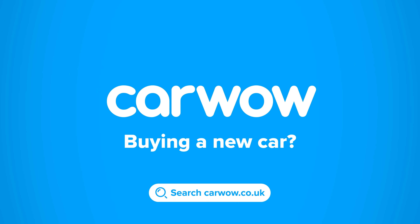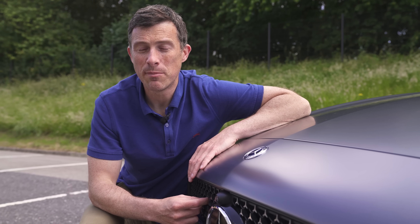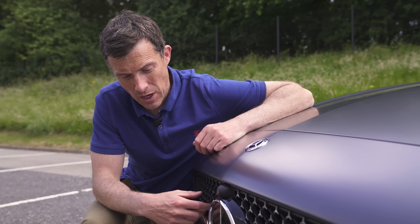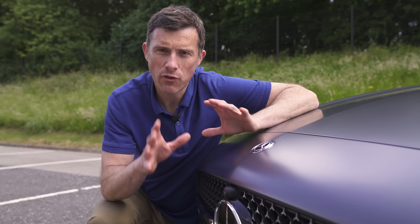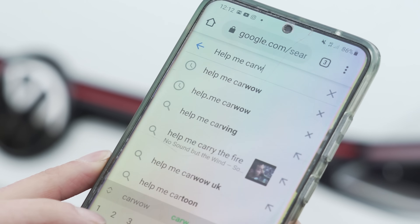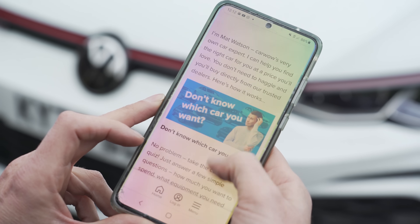Buying a new car? Head to CarWow and my team will help you find your next car at a fair price - CarWow, your one-stop car buying comparison site. I can't give you an exact price because this is a German car and I'm reviewing it in the UK. Because of Covid I'm not allowed to go to Germany, so no prices confirmed for the UK yet, but I reckon it's going to start around £35,000. To keep up to date with the latest pricing, click on the pop-out banner to go to CarWow. Alternatively, just Google 'help me CarWow' and my team will help you choose the right car and get it for a fair price from one of our trusted dealers.